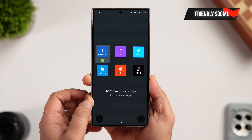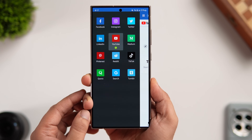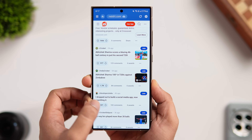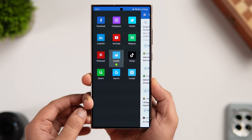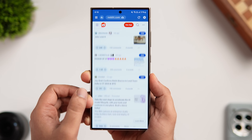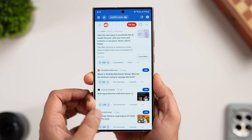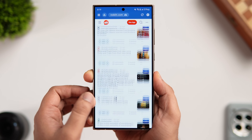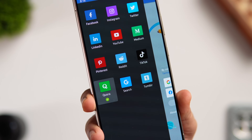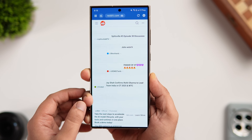At number four we have an app called Friendly Social Browser. This is like a one-stop shop for all your social media needs — no need to download a ton of apps. You can have Facebook, Instagram, Twitter, YouTube, Reddit, and more all in one place. It also offers a video downloader to save videos from Facebook and Instagram, an ad-free feed, news feed filters, quick account switching, and lots of customization. It can preserve your phone's battery, storage, and data too.